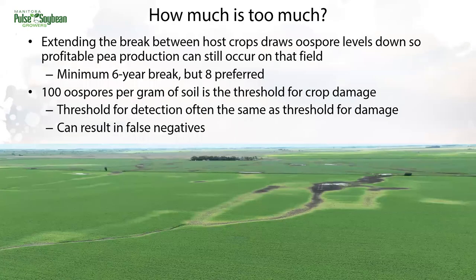How much root rot is too much? In this photo we have a pea field that was positive for Aphanomyces. But this was also one of the nicer pea fields I stepped into last year. It did well because those oospore levels in the majority of the field were low enough that pea production was still profitable — the water runs and low spots were really the only parts with yellowing. Taking a longer break between peas, once you know Aphanomyces is in the field, is necessary to draw oospore levels down. We want to see an eight-year break, but you can get away with six as the minimum. The time between pea crops really comes down to the environment the last time peas were grown — if it was wetter, you'll want to take a longer break.